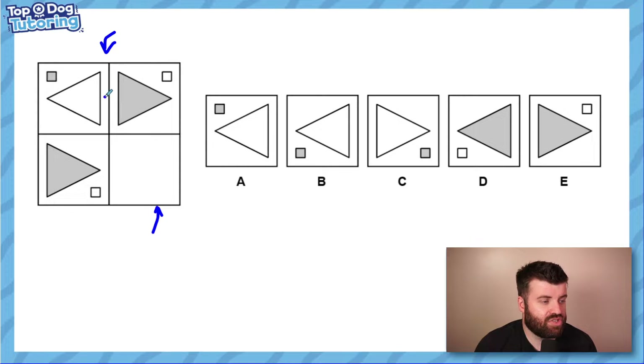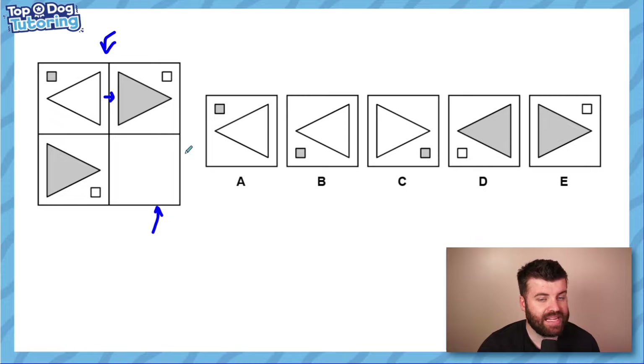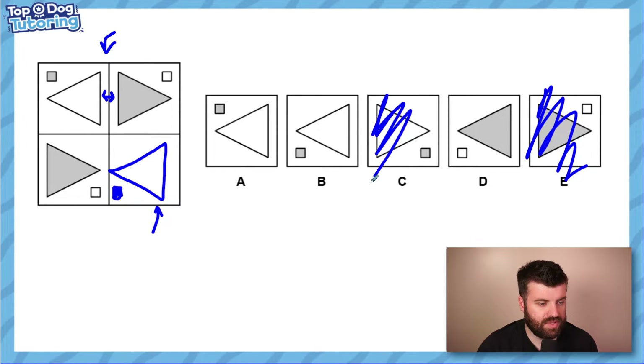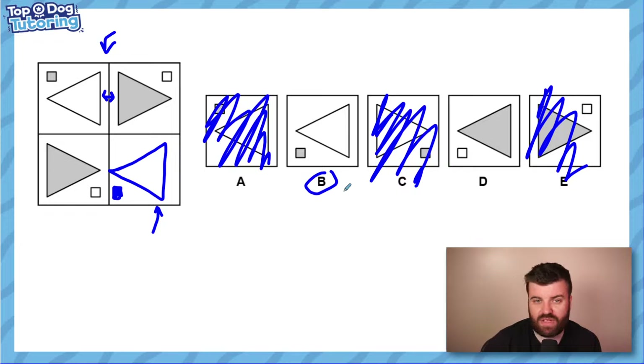This two-by-two is almost like a transformation. Going from left to right, the triangle flips — it's mirrored. Much like our sequence lesson, we're going to look at one feature at a time. The second thing I can see is that the colors invert: white goes to gray and gray goes to white. So the answer needs a flipped triangle with an inverted color. It's not E or C because the triangle points the wrong way; in A, the rectangle is in the wrong position. The correct answer is B — it flips and swaps color.